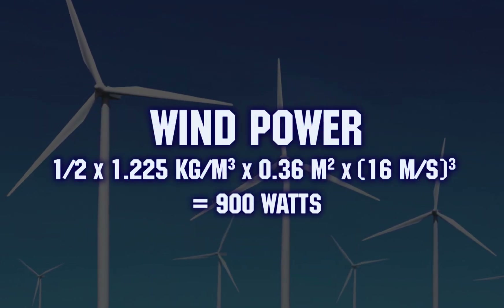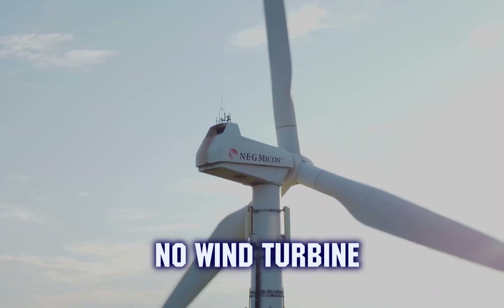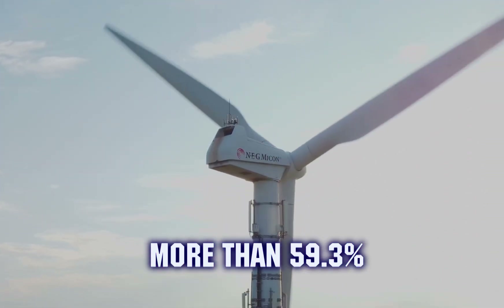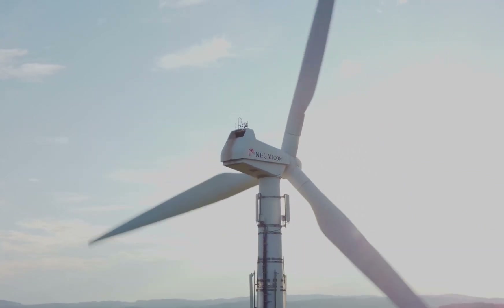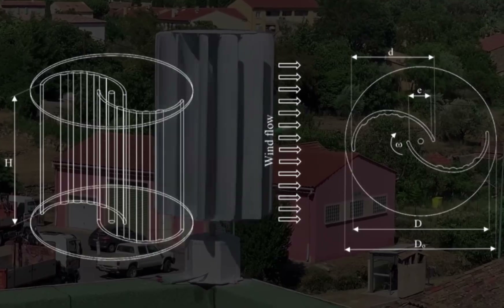This is the maximum theoretical wind power available. However, there's a natural limit called the Betz limit, which means no wind turbine can capture more than 59.3% of the wind's energy. Vertical turbines like the Savonius type are usually less efficient than horizontal ones.